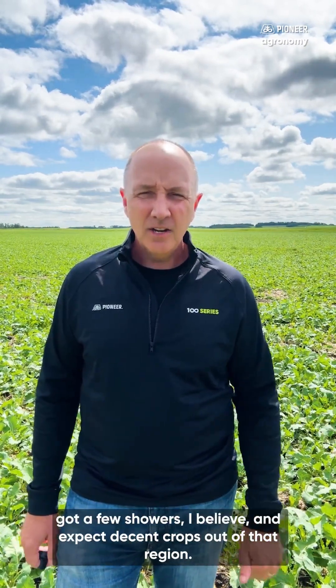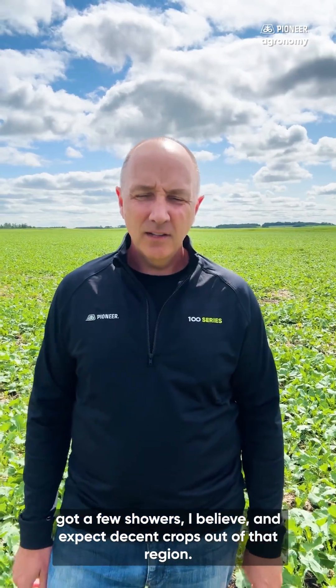The northwest Saskatchewan area is looking okay, hanging in there. Got a few showers, I believe, and I expect decent crops out of that region.